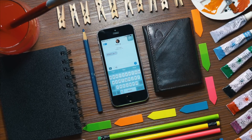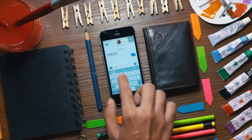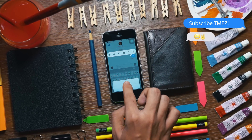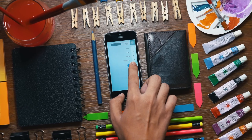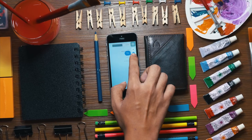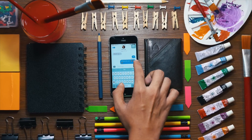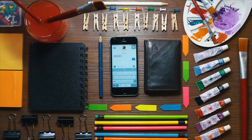Messages has received a huge update in iOS 10. It has transformed from a simple app which sends text messages or iMessages to a full-fledged, fully featured messaging app. It has a new bubble animation, and if you hold the send button you can choose from slam, loud, gentle, and invisible ink. This hides the message until you wipe on the message bubble. There are also full-screen effects that take over the app.